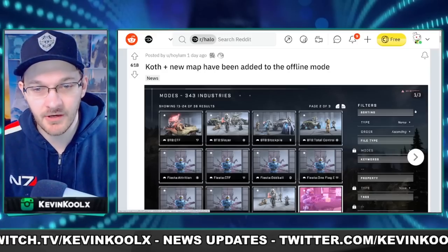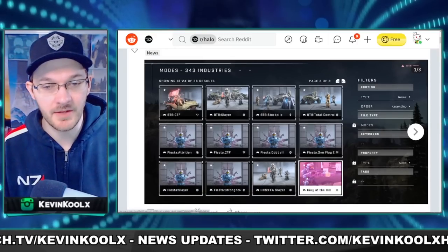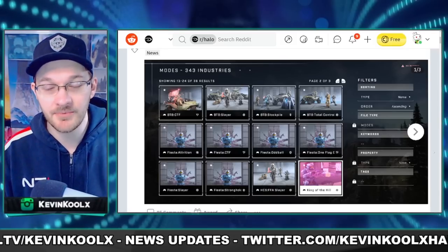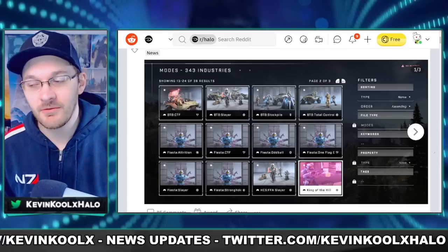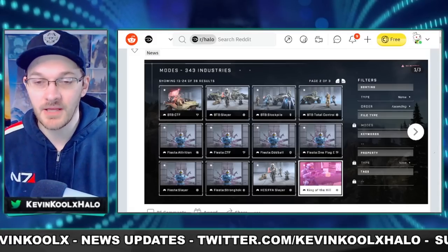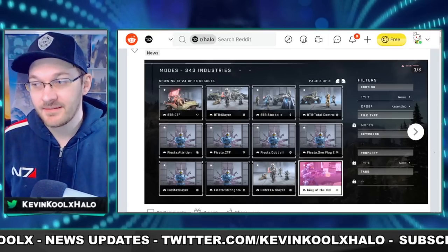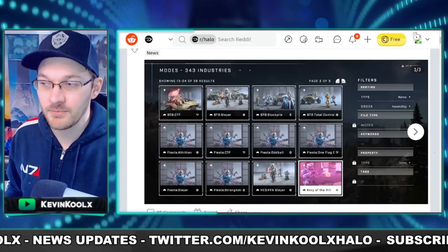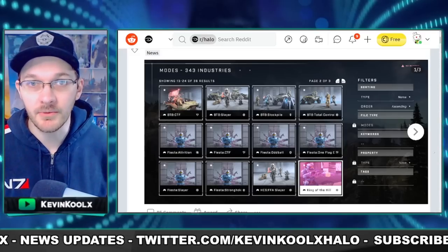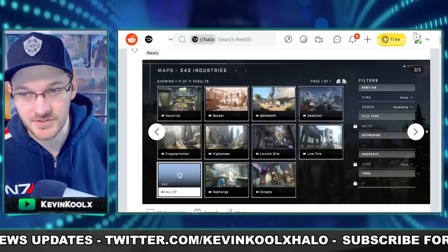A keen-eyed Reddit user posted this saying that in offline mode, King of the Hill does show up — so eventually it's going to get put in the game. When that happens, we don't really know. I'll keep you guys up to date as soon as that information goes live. Maybe it could be part of the Tactical Ops event, maybe part of Season 2. Season 2 is only just two months away now — some actual content being put in the game, which would be quite exciting.